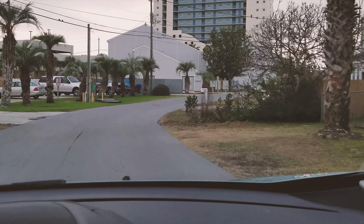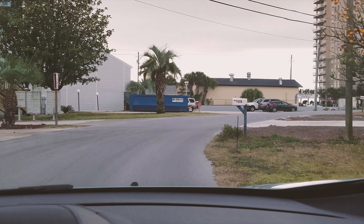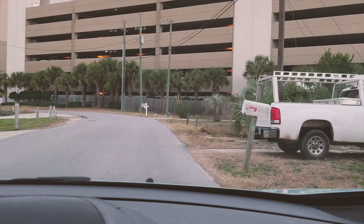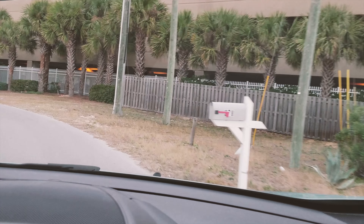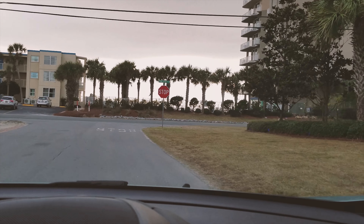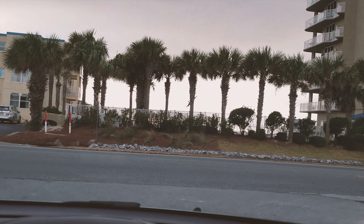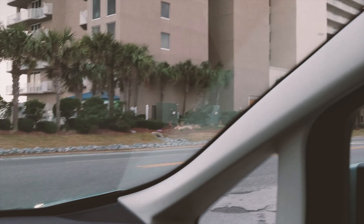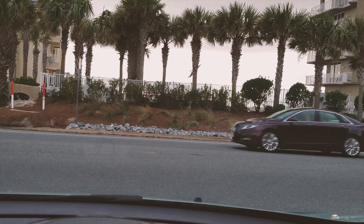We just pulled out of the driveway — I'm going to show you how close the beach is. By the way, if you're watching this on YouTube you can click the gear icon and jump up the playback speed to blast through this drive down to the beach. It'll take about three seconds more. There's your YouTube playback tip of the day.